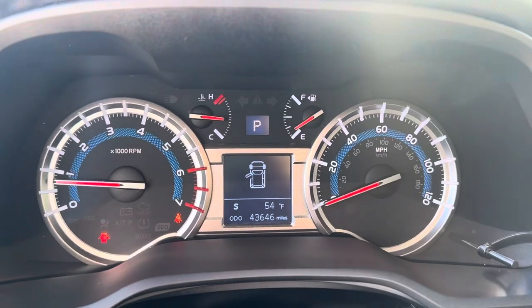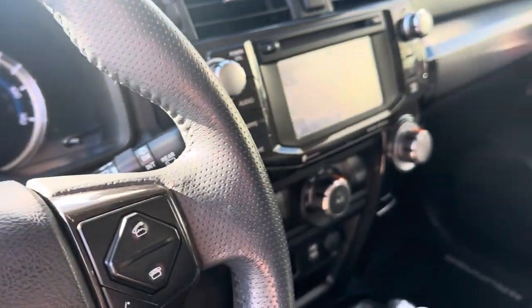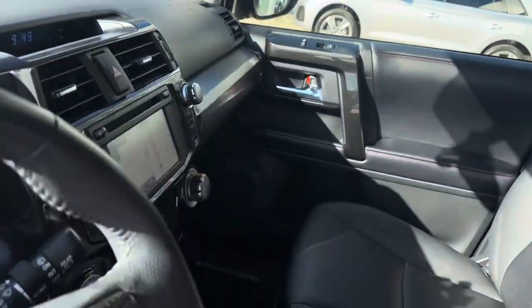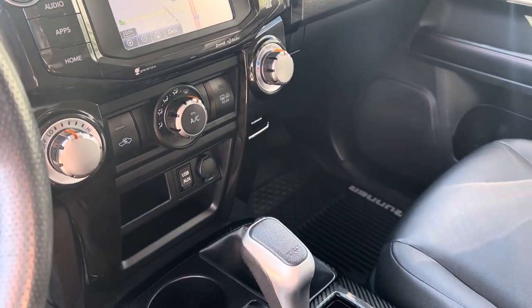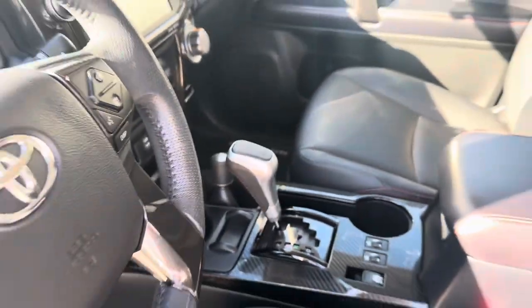This vehicle has 43,646 miles on it as it stands now. We do have some aftermarket cool stuff — a phone holder, and you do have a hookup there if you'd like to install a dash cam, it's already ready for you. We've got Toyota navigation, all of our HVAC controls, and all of your all-wheel drive and four-wheel drive modes.